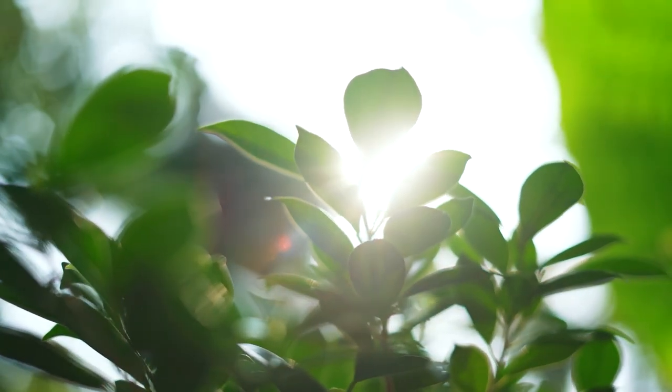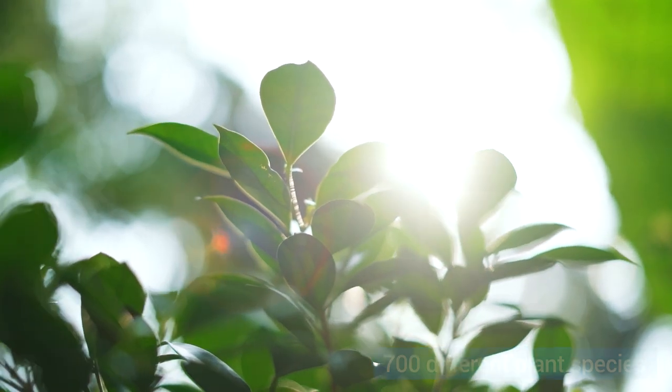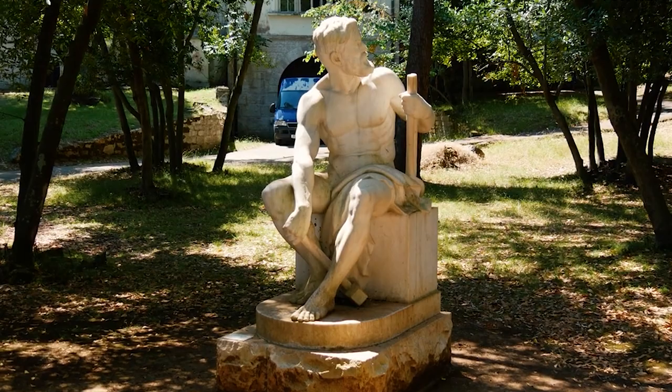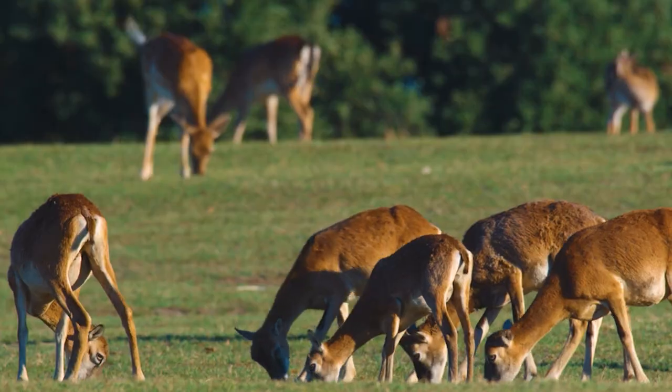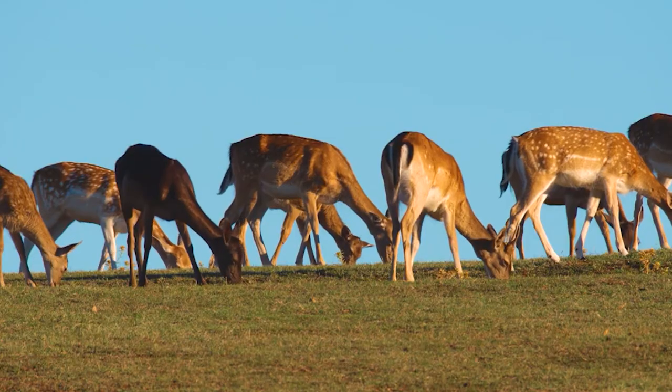You'll be delighted to know the park boasts about 700 different plant species to marvel at. Explore the ruins of ancient Roman villas scattered around — it's like wandering through a time machine. You'll also be amazed to see the diverse creatures that inhabit the park. Get ready for an up-close encounter with nature's finest.